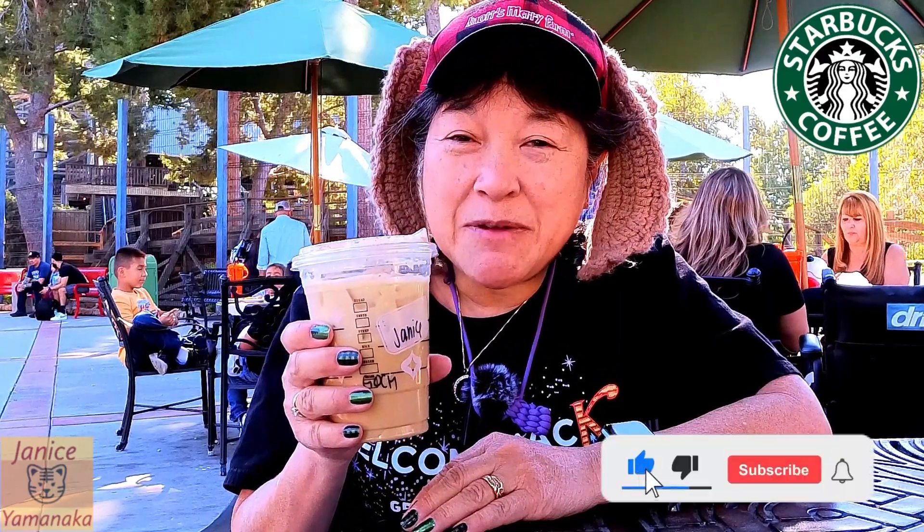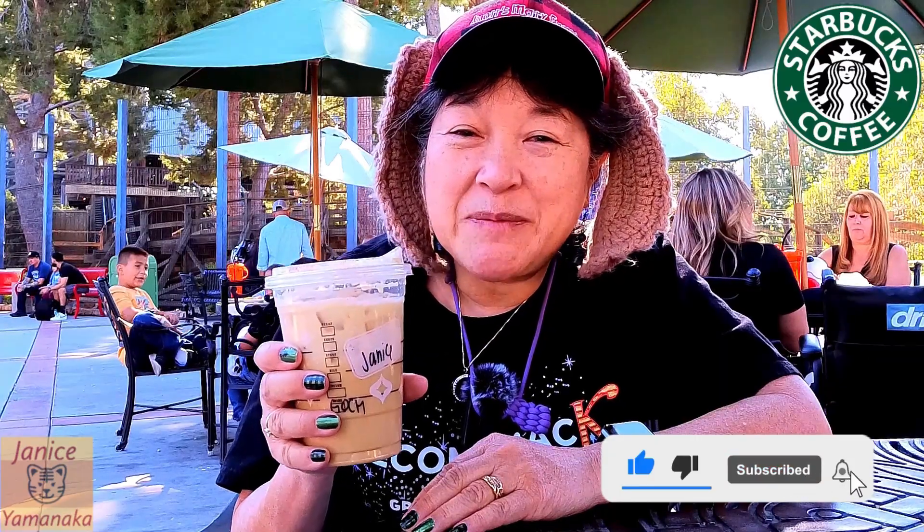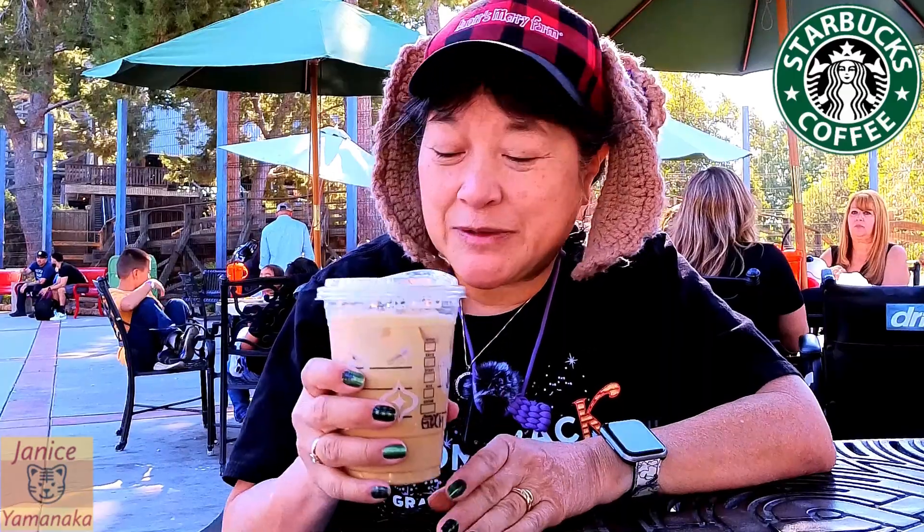Please remember to like, comment, subscribe, and click the notification bell — click 'All' to get notified every time I upload a new video. I'm going to take another sip and I'll see you in the next one.